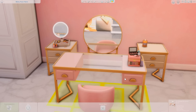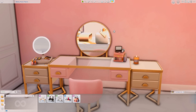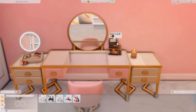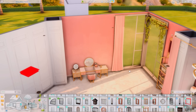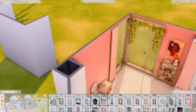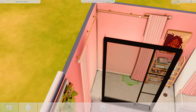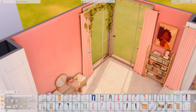Now we are doing the vanity. I got inspired by one of you guys who used the kit — a lot of you have been tagging me on Twitter and Instagram, and I love when you do that. You guys have been putting the side tables on either side of the vanity and it just looks so good. I'm placing some makeup and accessories on top of the vanity.